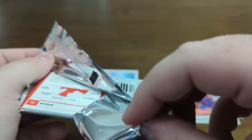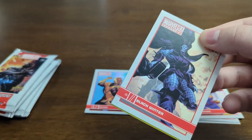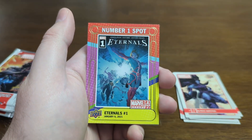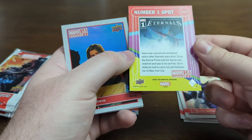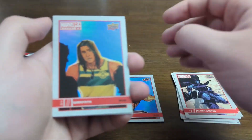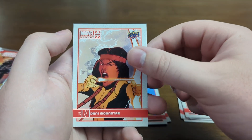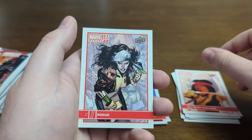On pack number two, we start off with Black Winter. Then we got Eternals number one — that's really cool. Got another Blue with Warpath. I'm assuming Blue is the one you get in pretty much every pack. Danny Moonstar. Then we got Rogue.